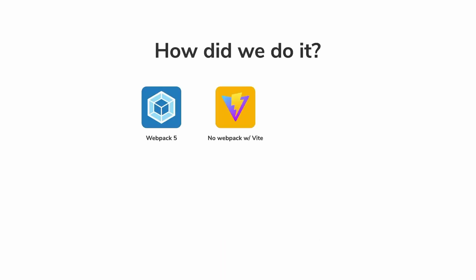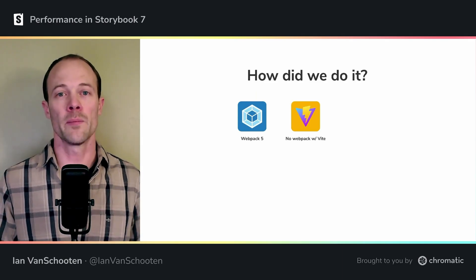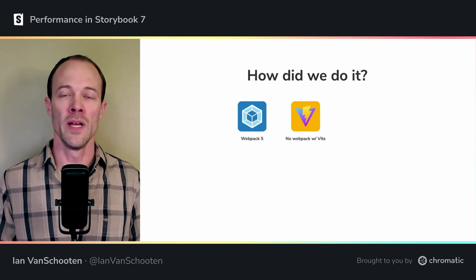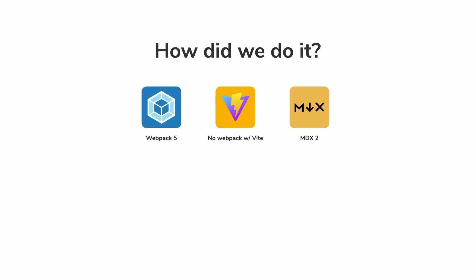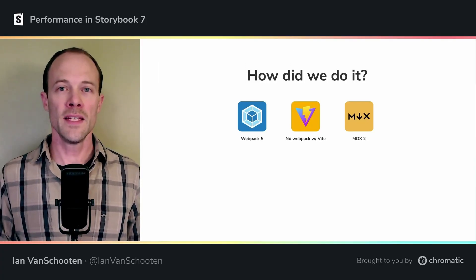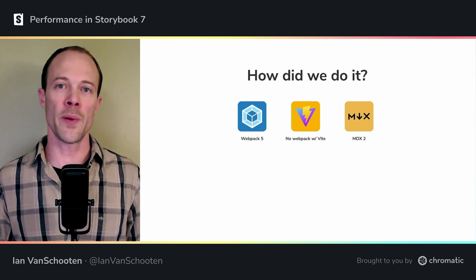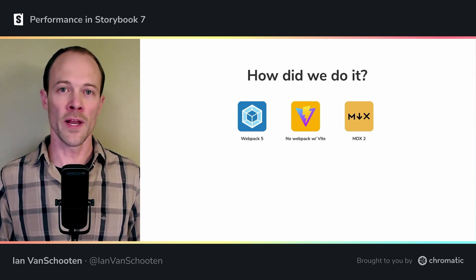Speaking of Webpack, up until now the sidebar and panels of Storybook were built with Webpack, but that changed in 7.0 — Webpack isn't included at all if you're using Vite. Similarly, we've upgraded MDX from version 1 to 2, improving support for React 18 and cleaning out even more old dependencies. Tom will talk a little bit more about the MDX upgrade a little later.